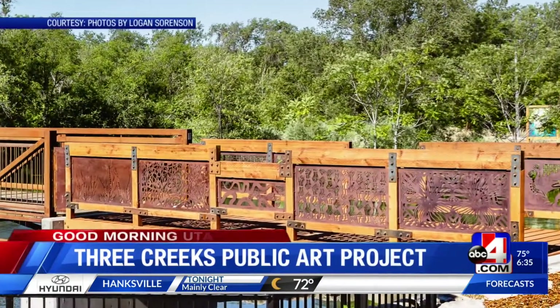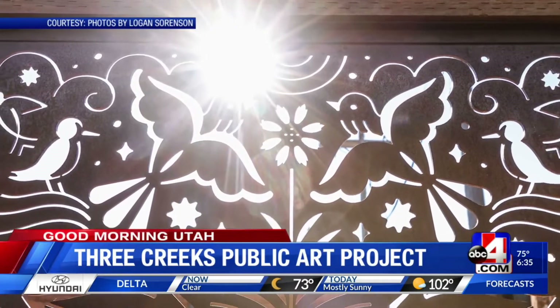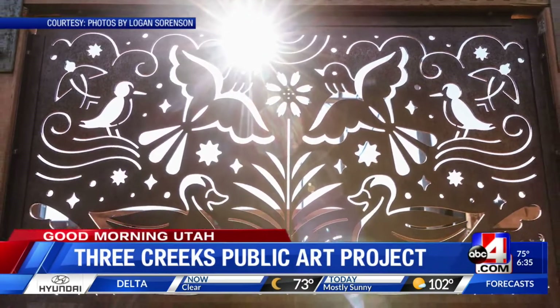Salt Lake City just inaugurated the Three Creeks Confluence Park in the Glendale neighborhood. This park is located at about 950 West, 13th South, and it's a really interesting space because that is where Red Butte Creek, Emigration Creek, and Parley's Creek join together with the Jordan River. In this park, we have a pedestrian bridge lined with 20 pieces of public art, selected by the Salt Lake City Art Design Board from over 160 proposals. Many of these designs speak to Salt Lake City's waterways, the natural life they support, and the communities that live in the Glendale neighborhood.